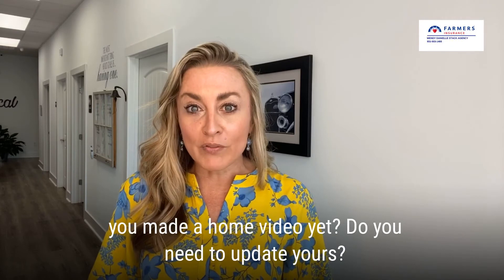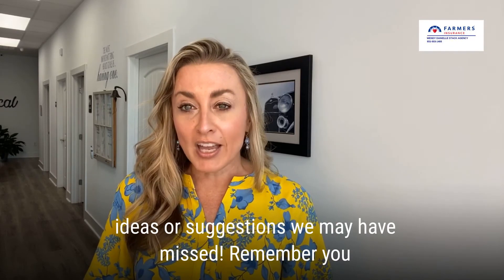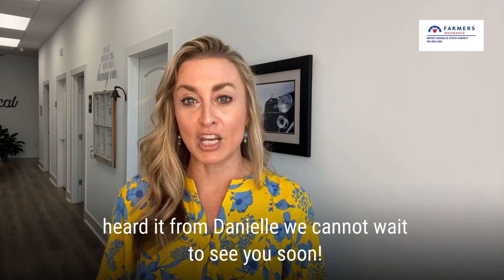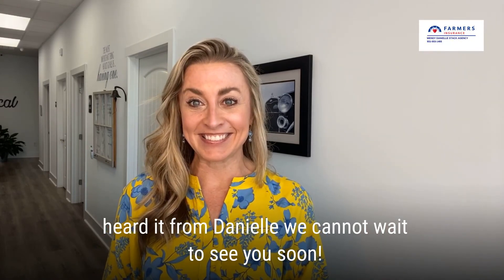Have you made a home inventory video yet? Do you need to update yours? Please let us know in the comments if you have any other ideas or suggestions we may have missed. Remember, you heard it from Danielle. We cannot wait to see you soon. Bye, and we'll see you in the next one.